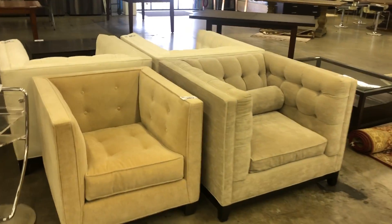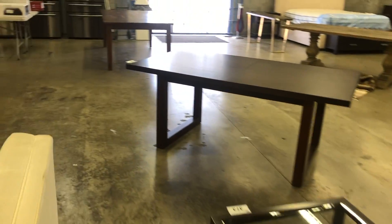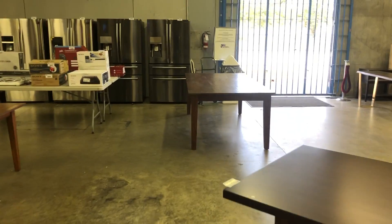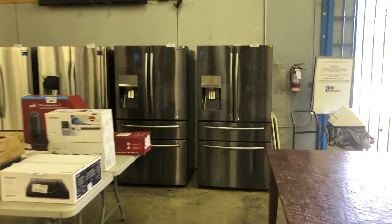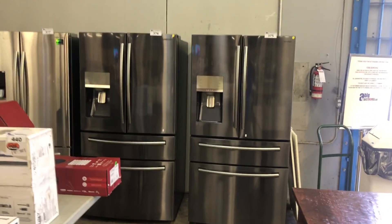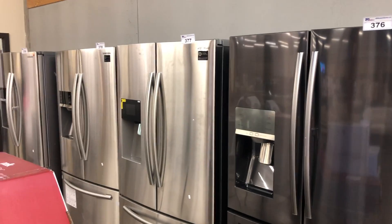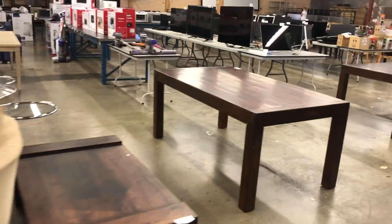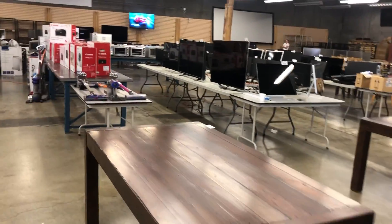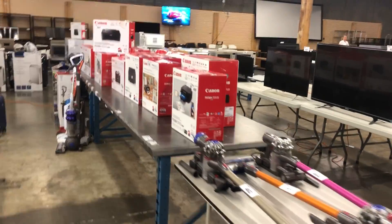Lots of nice lounge furniture. Look at these high-end fridges, these are nice — Samsung fridges with ice, water, two drawers. Everything here sold to the highest bidder. We've got some high-end OLED TVs, 55-inch. I think those are the last of them too.